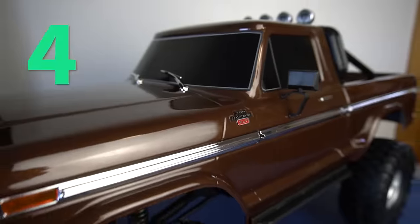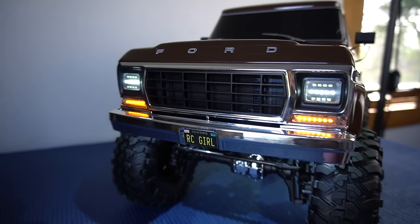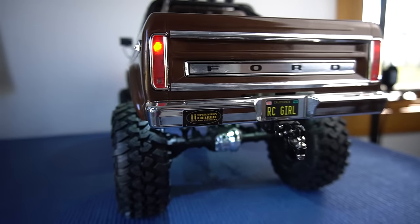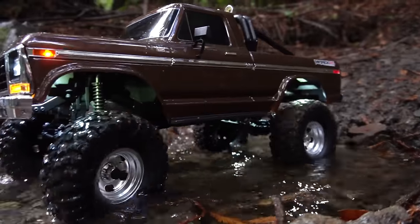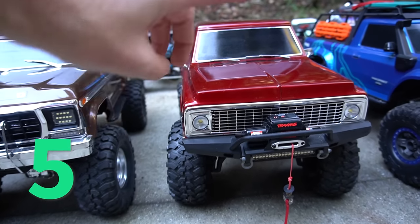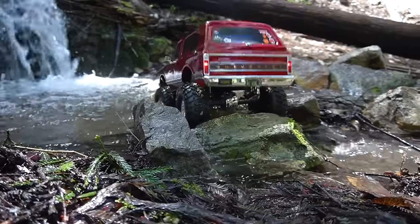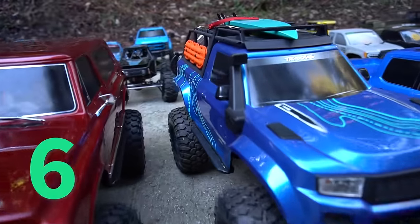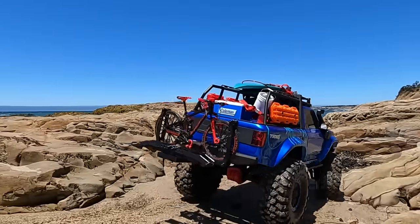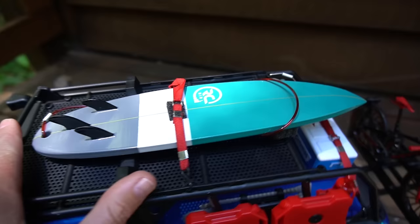Next we have the TRX4 High Trail Edition — the Ford F-150, which also has a My Trick RC light kit. This was their first High Trail Edition TRX4, giving it a one-inch lift and bigger tires. The Chevy Blazer has some content coming — they sent me a new body with clear windows and a scale interior. Then there's the High Trail Edition TRX4 Sport, which I decked out with 1/10 scale topography graphics available on my Etsy. I also 3D printed and painted a surfboard for it.